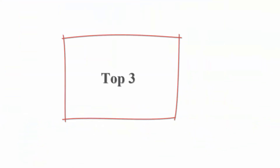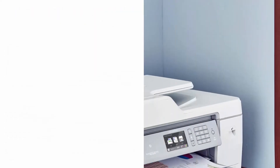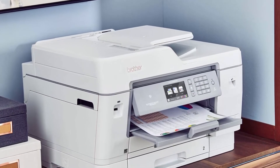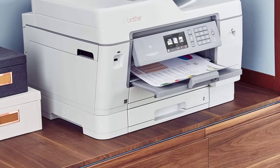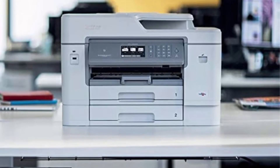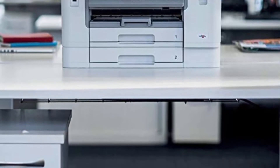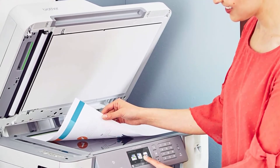Top 3: Brother MFC-J6945DW INKvestment Tank Color Inkjet All-in-One Printer with wireless duplex printing and up to one year of ink in box, Amazon Dash Replenishment ready. The Brother MFC-J6945DW provides up to one year of ink — Brother re-engineered its ink cartridges to hold more ink and created an internal ink storage tank. Versatile paper handling with two paper trays, 500-sheet total capacity, and up to 100-sheet multi-purpose tray. Amazon Dash Replenishment measures toner level and orders more when it's low.